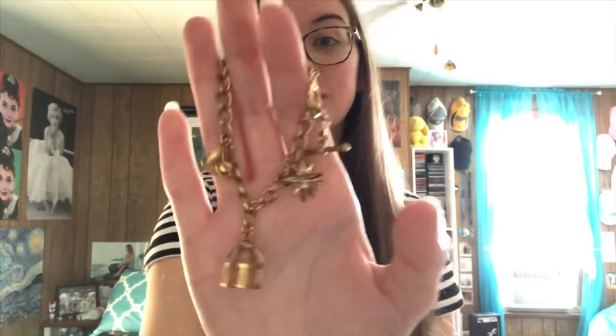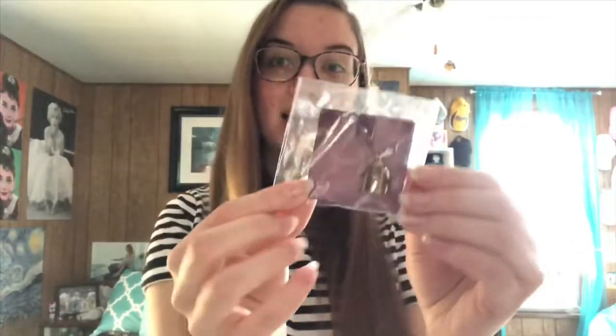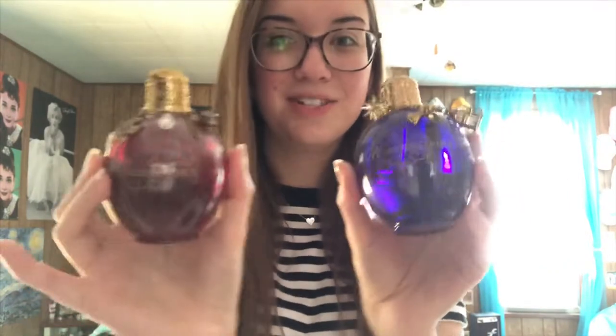I had this really cute Wonderstruck bracelet that looks identical to the charms that are on Wonderstruck — as you can see, they look the same — and a replacement birdcage for the bracelet. Speaking of Wonderstruck, I own both bottles of Wonderstruck and Wonderstruck Enchanted. This is sort of Red era, sort of not. I decided to put it in the Speak Now era video because it kind of came out in 2012 before Red came out, and I always consider that type of time as still the previous era.